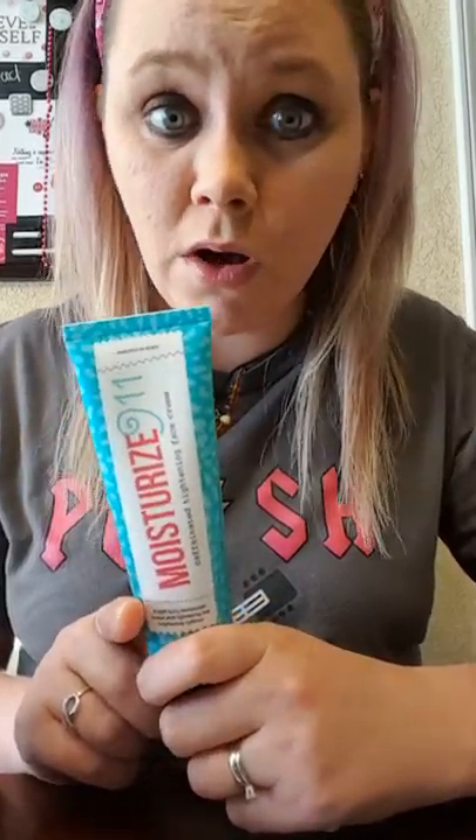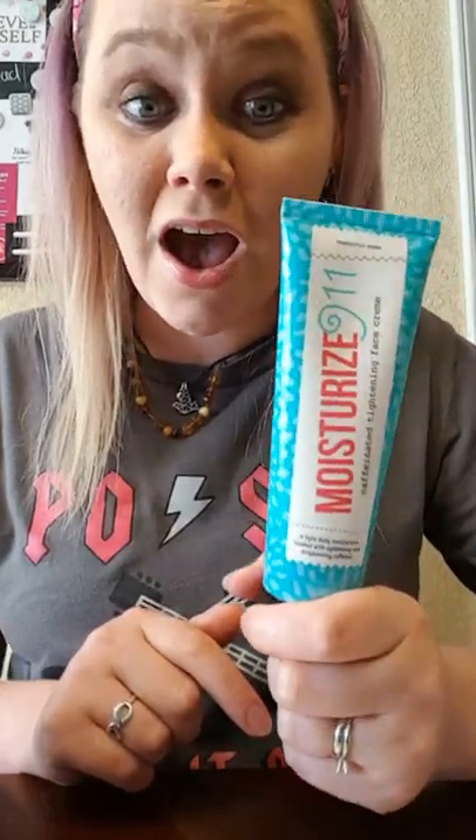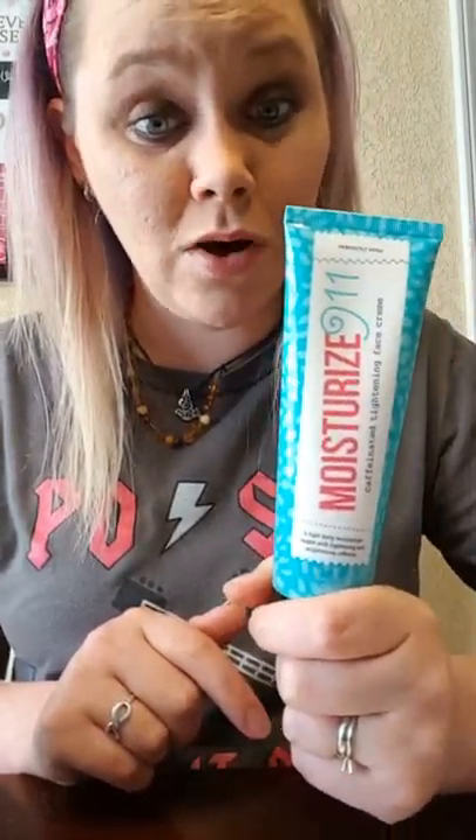We have other moisturizers that I love as well — Night and Day is also fantastic — but this just happens to be the one I'm using right now. Moisturize 9-1-1 is fantastic; you cannot go wrong with this baby.